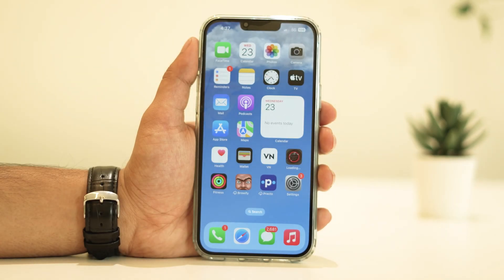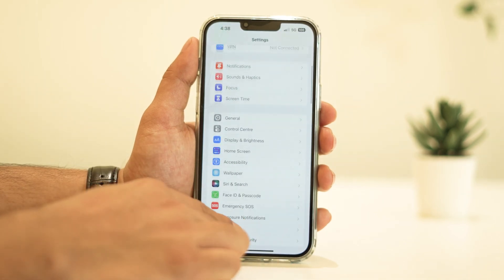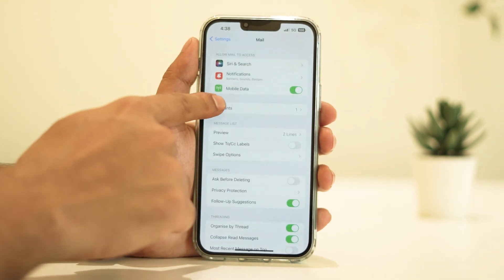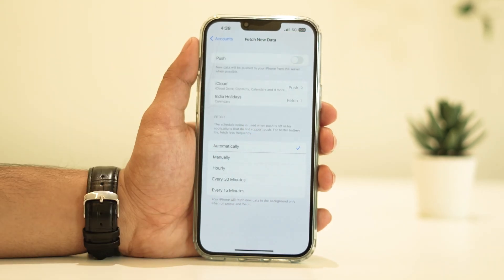Email fetching and push notifications can contribute to battery drain as well. Consider disabling push from your email accounts — this means your iPhone won't constantly check for new emails, but will instead do it at specific intervals, or whatever you set. To do this, go to Settings, then Mail, Accounts, Fetch New Data, and turn off Push or adjust the settings according to your preference.